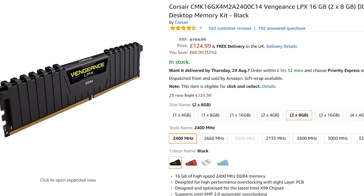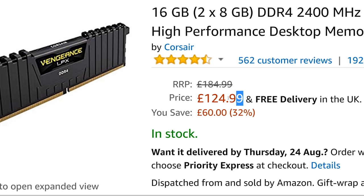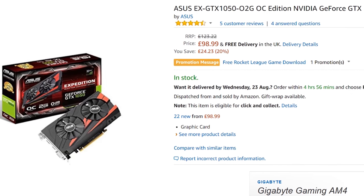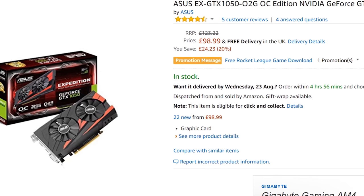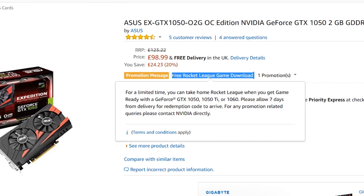But what about my viewers over in the UK? Well, there's currently two deals I can find on Amazon. One of them is for 16 gigabytes of DDR4 memory from Corsair going for 125 pounds, which isn't too bad for a 16-gig kit with current DDR4 RAM prices being quite high. There's also a GTX 1050 two-gigabyte model going for around about 100 pounds. So if you want to get into gaming on a budget, a GTX 1050 will do a great job of playing most titles at 1080p.